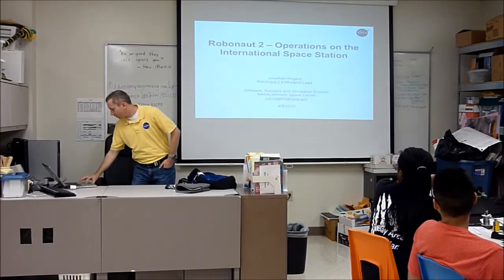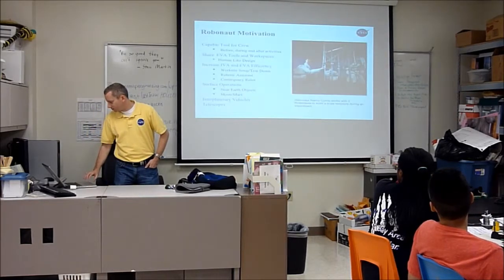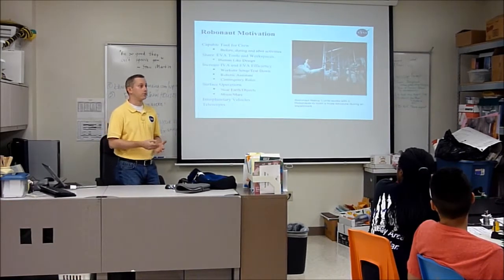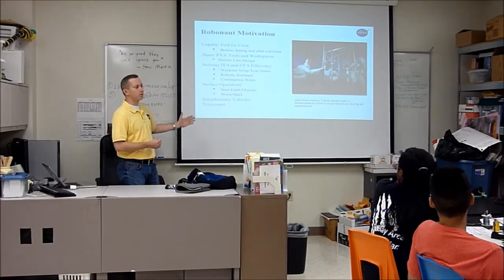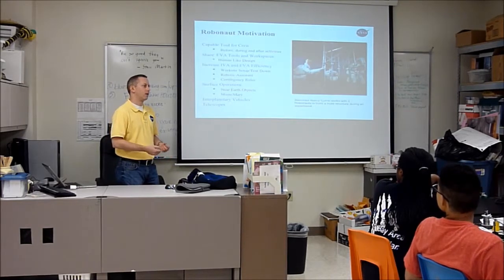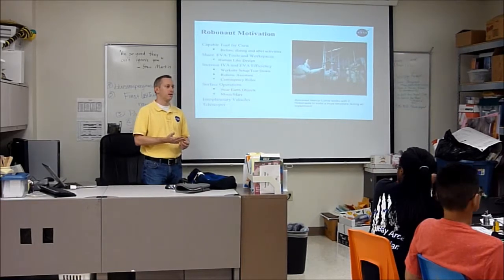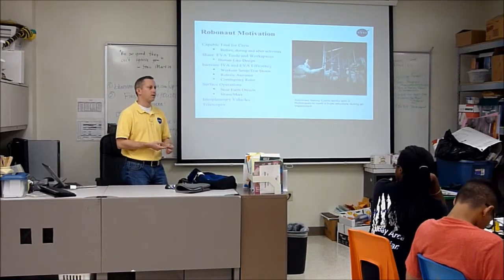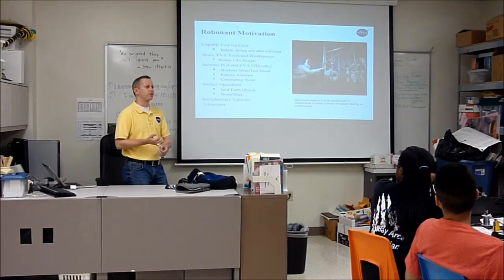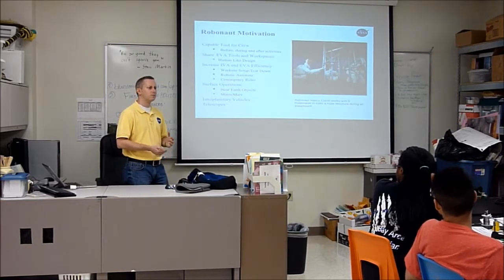I brought some stuff today to talk about what we're doing with the robot on the space station. The whole point of Robonaut is to develop a tool for the crew's use — a humanoid robot that can work side by side with people. Normally robots in industry do things that are dull, dirty, or dangerous — we call them the 3Ds. Maybe it's a repetitive task, something dangerous like lifting heavy metal on an assembly line, or dirty work like painting. In an assembly plant you typically have robots doing welding, painting, and moving hardware.